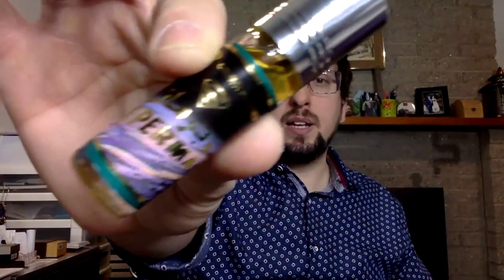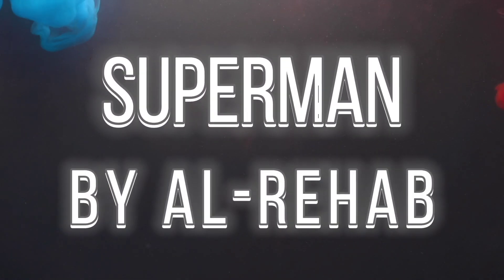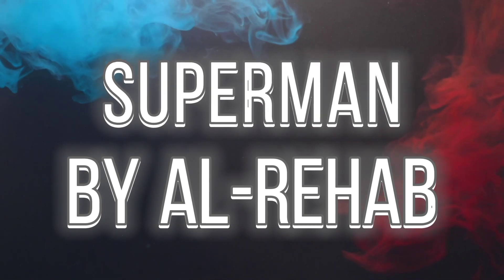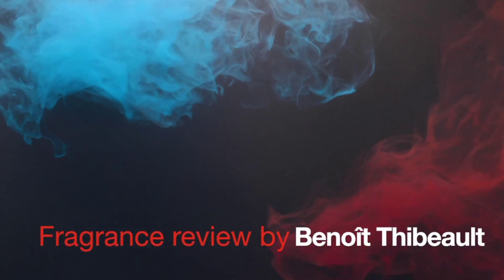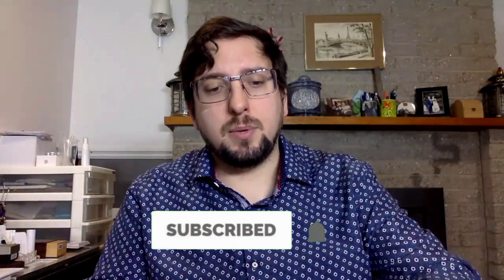Welcome to a new fragrance review. Today we're gonna try Superman by Al Rehab. This is the last fragrance I own from Al Rehab that I bought with the little pack of six fragrances, and it's last but not least.